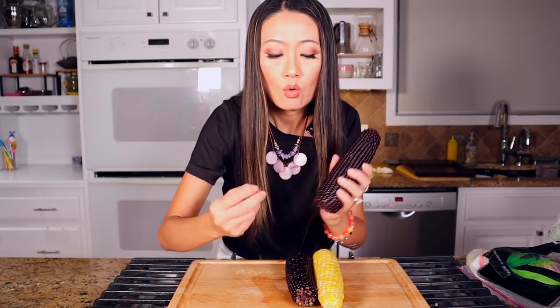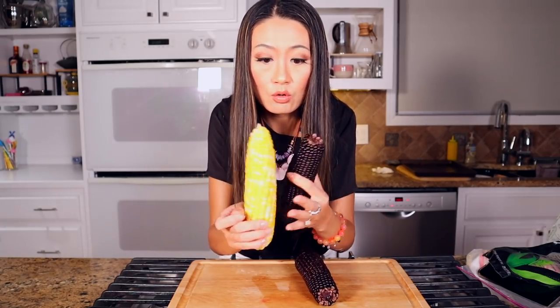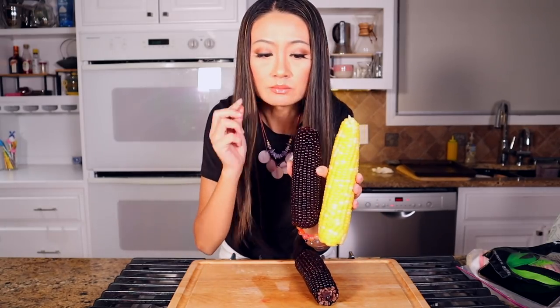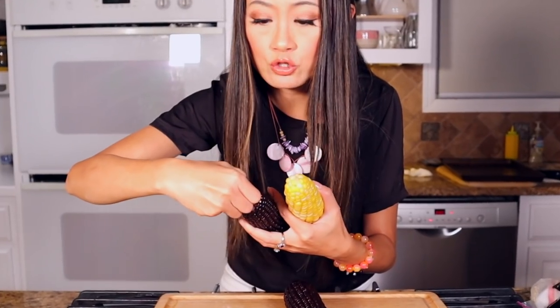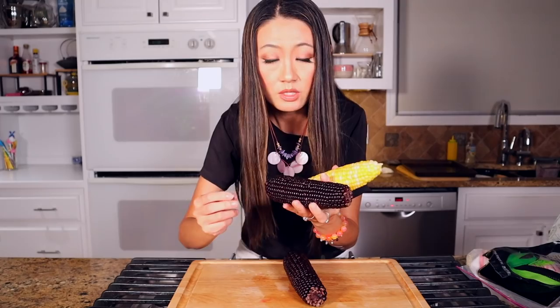Just took this out of the hot water. You can just eat this boiled, even microwave and steam, or on the grill. Let's taste one — what's the difference between the regular corn and black corn? The black corn texture is more dense, I would say it tastes similar to sticky rice. This is crunchier, a little more chewy. I like that — it tastes like a boba!